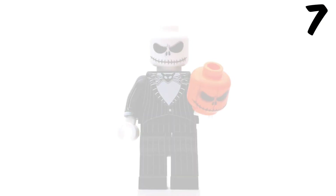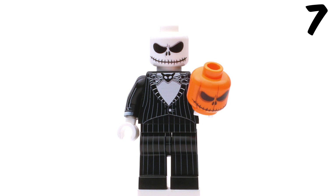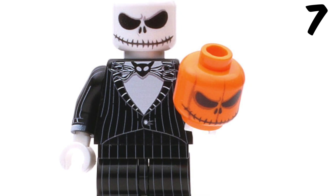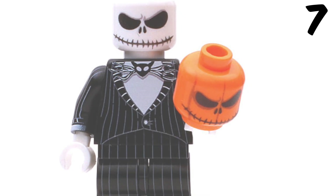Moving into number 7 we have Skeleton Jack. You can actually buy this guy and pretty much all of them from this list — I will leave links in the description. I love the look of this guy. The face printing is perfect. This at the top of his body looks really cool too. I like how the pumpkin has the same face as Jack but it's just orange.